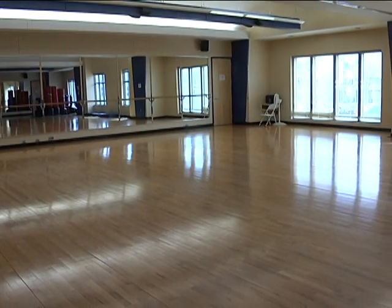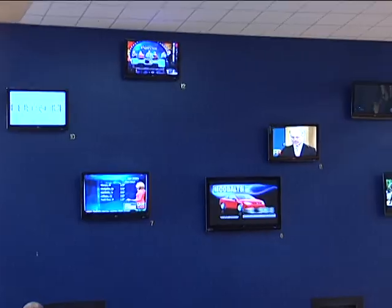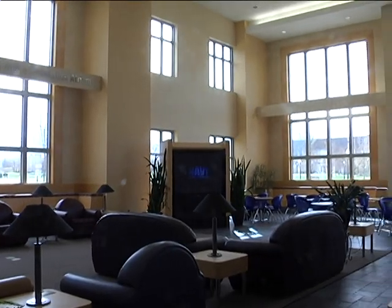It has new and improved weights and a floor exercise room that holds about 30 for intense activities. This is a place to get a great workout away from a long, hard day's work in the classroom.